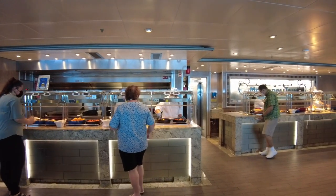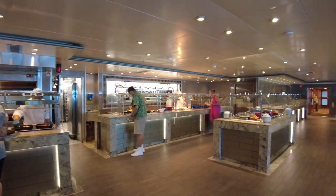There are also hot food stations with a large selection of meats, pastas, vegetables and more.